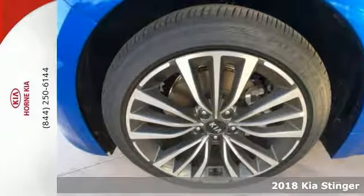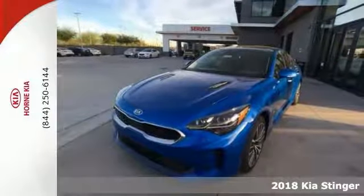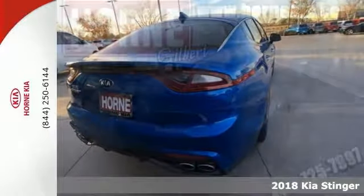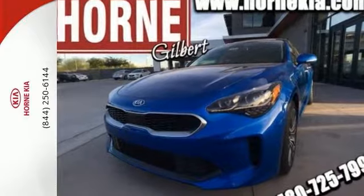Here's a stunning and stylish 2018 Kia Stinger Premium. With keyless start, backup camera, stability and traction control, and Bluetooth, it's bound to sell fast.